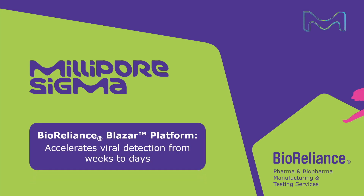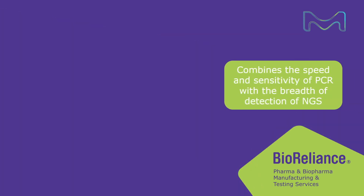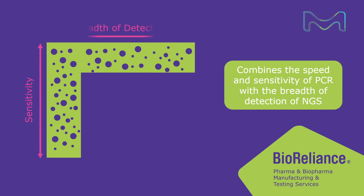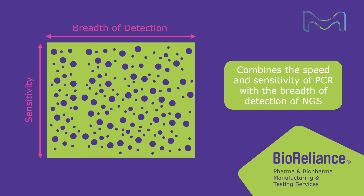Millipore Sigma offers their Bioreliance Blazar platform that accelerates viral detection from weeks to just days. This rapid molecular platform combines the advantages of the speed and sensitivity of PCR with the breadth of detection normally associated with next generation sequencing.